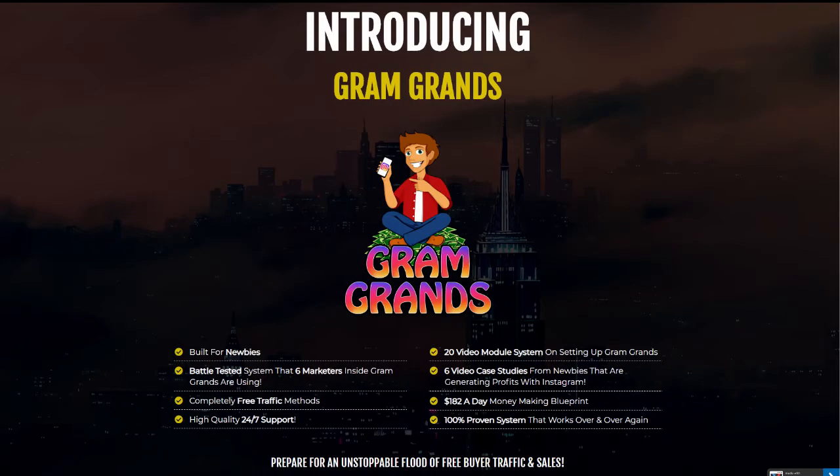In a nutshell, Gram Grans is a video training course which contains one hour of over-the-shoulder training and six video case studies from leading internet marketers who have made up to $5,000 in the past month using Instagram. Let me show you more about it.